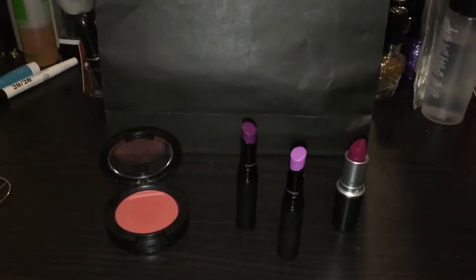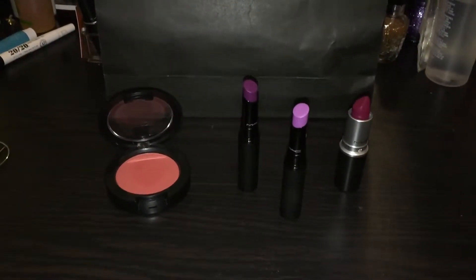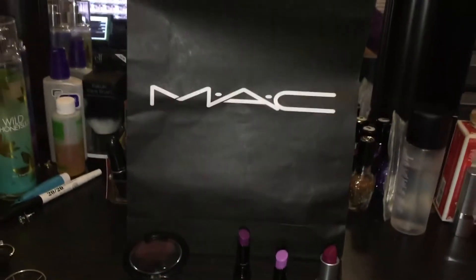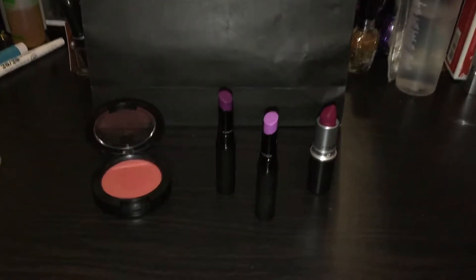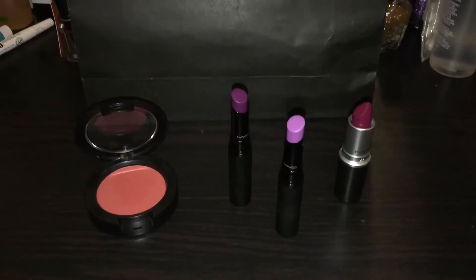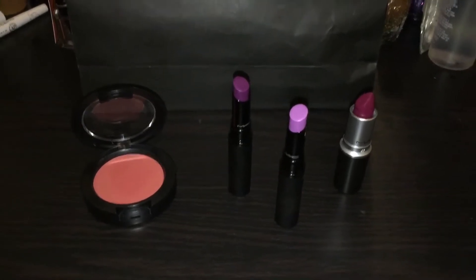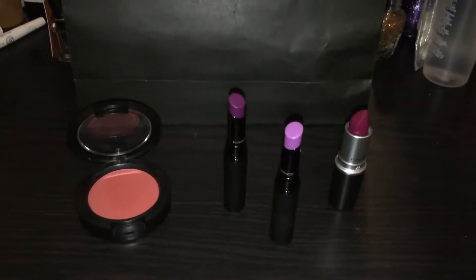Hey everybody, it's Lynette. I'm sorry about the background — my son's listening, watching something on television or on a computer. But anyway, I went to the Magnificent Me launch party that they had at Macy's today.